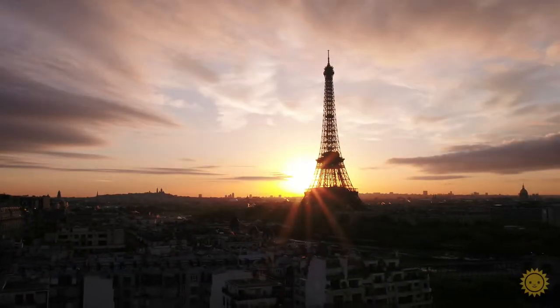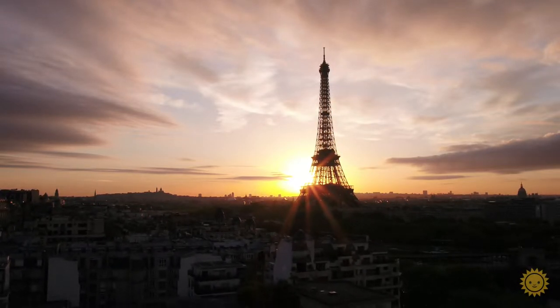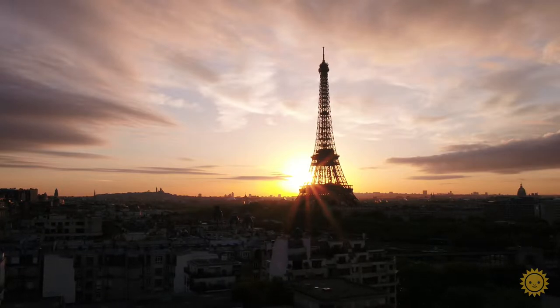Hi, I'm Adriana Girdler, Productivity Specialist, President of Cornerstone Dynamics and MyVisualVision.com. I'm going to give you 5 tips that you can do today at work to be more mindful.